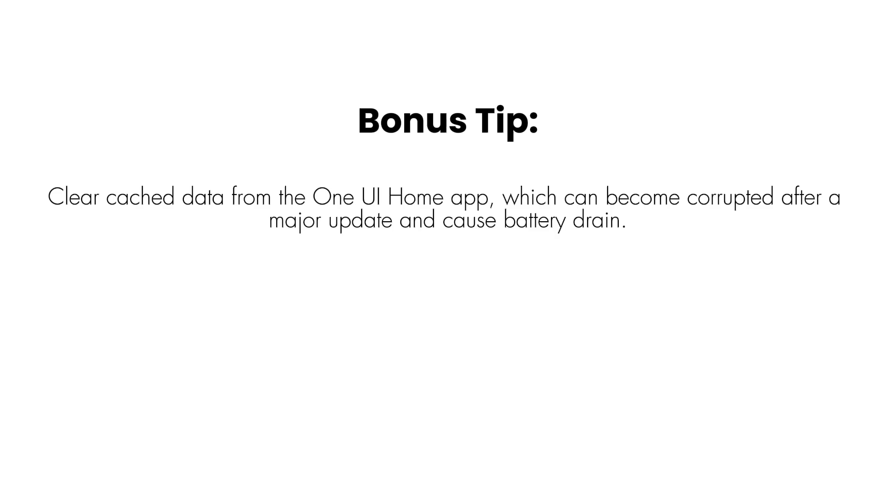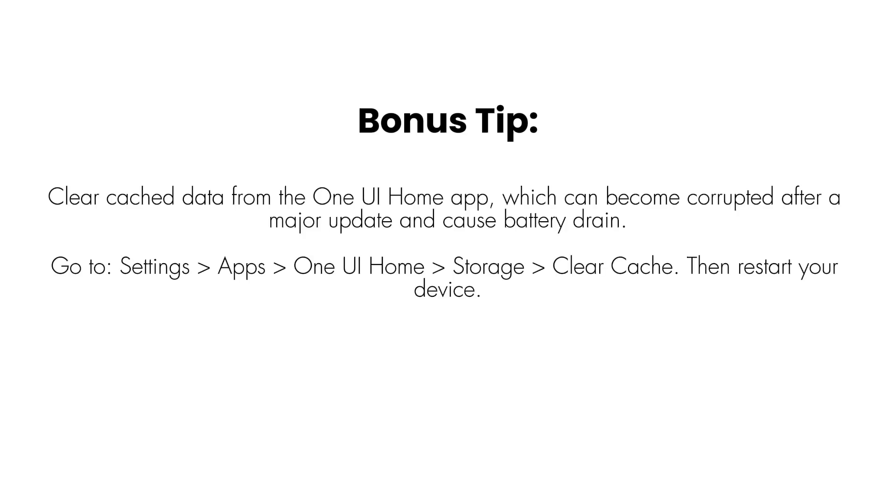Bonus tip: Clear cache data from the One UI Home app, which can become corrupted after a major update and cause battery drain. Go to Settings > Apps > One UI Home > Storage > Clear Cache. Then restart your device.